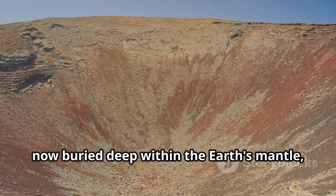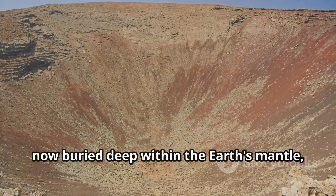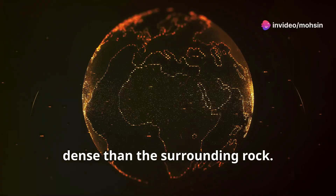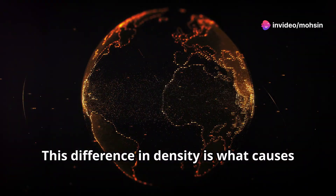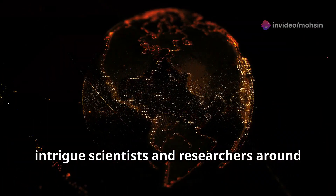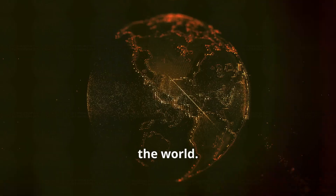These remnants, now buried deep within the earth's mantle, are composed of materials that are less dense than the surrounding rock. This difference in density is what causes the gravity hole — a fascinating anomaly that continues to intrigue scientists and researchers around the world.